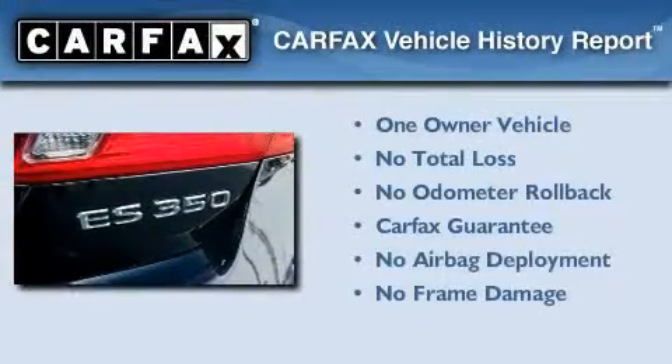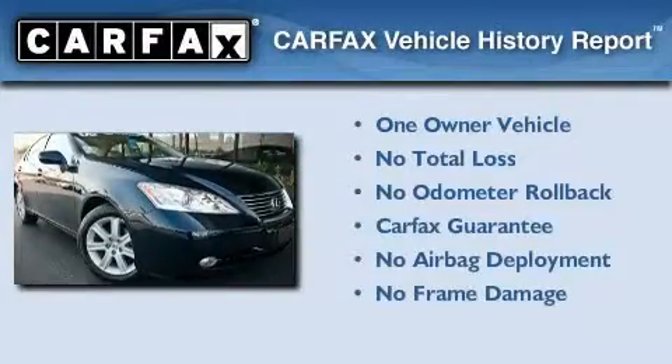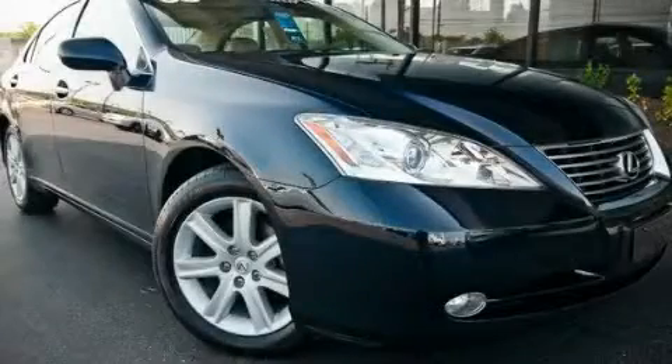This Lexus has had only one owner and it qualifies for the Carfax buyback guarantee. Contact us today to schedule your opportunity to see this automobile in person.